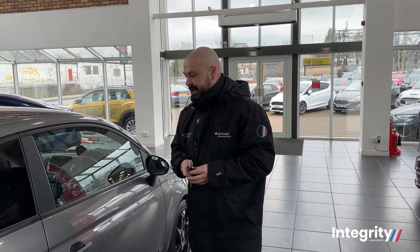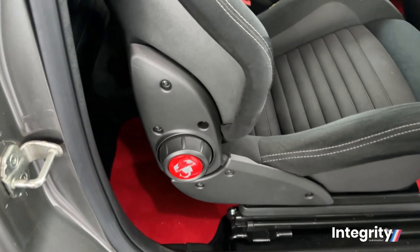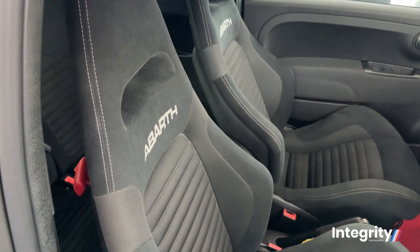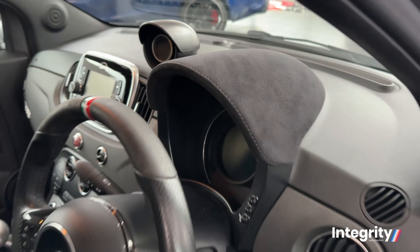Moving down to the bottom of the car, you've got the parking sensors and the Monza quad exhaust system. What an absolute head turner this car is — it drives great, but it sounds even better.